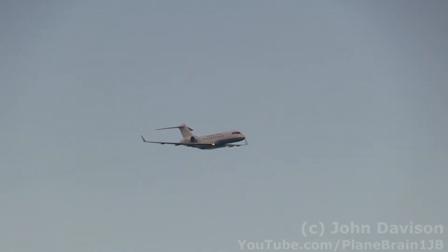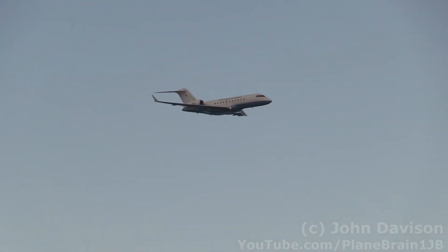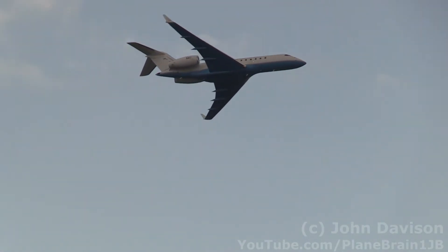And one more time for the Global 5000 — let's everybody give it up and give a wave to our pilots at the FAA Tech Center. Thank you very much.